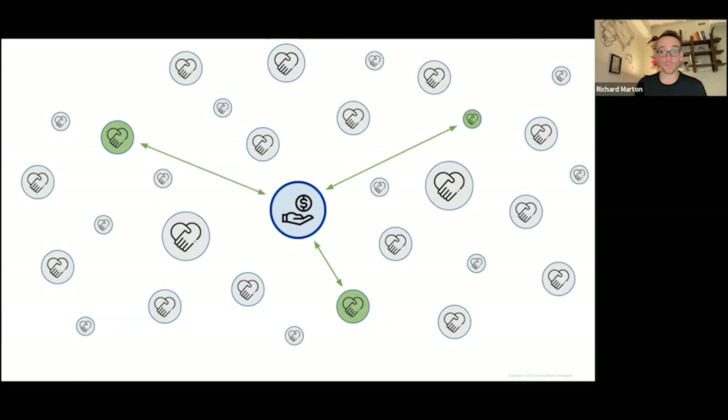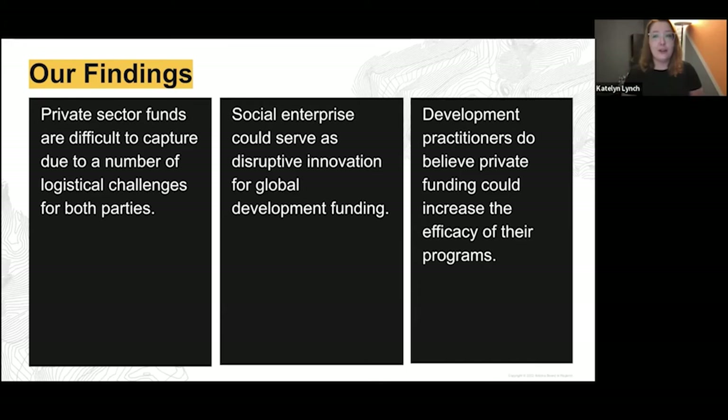That was a huge theme that came out of the interviews. Overall, there are a lot of logistical challenges for both parties in getting CSR funds on the ground, even though it is a source of less restricted funding than the traditional model such as USAID funds. We do think from our literature review and interviews that social enterprise could serve as a disruptive innovation in improving this development funding model. We also found that development practitioners believe private funding could increase the efficacy of their programs.